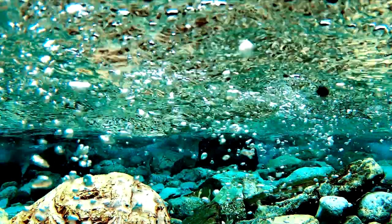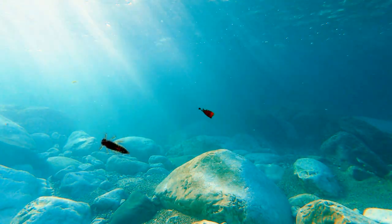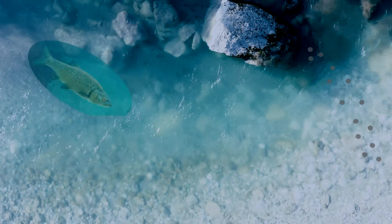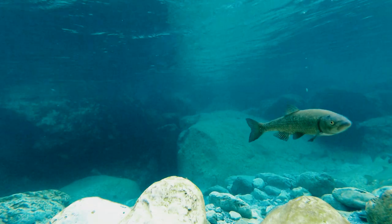In riffles, water rich with oxygen supports reverse benthic filming, which replenishes the community in drift. In riffle-pool transitions, drifting organisms converge into narrow areas. There, fish has a better chance to intercept the prey.